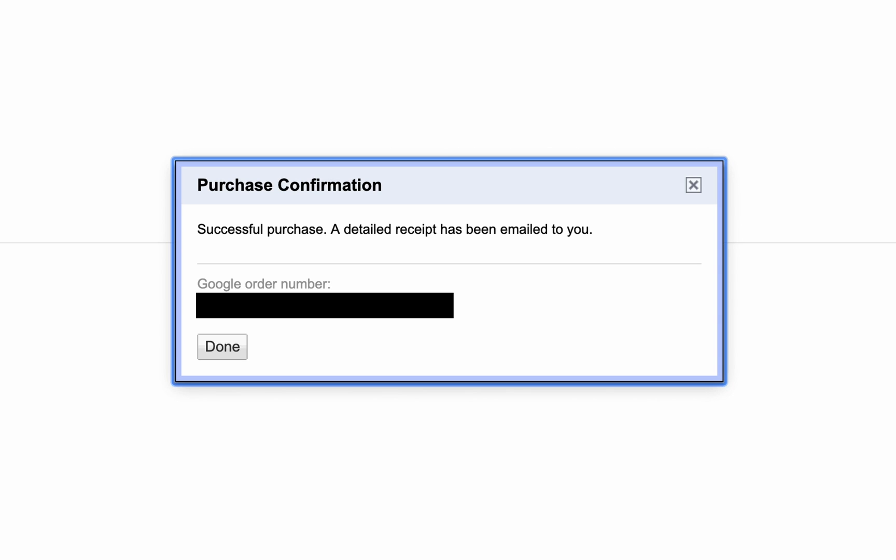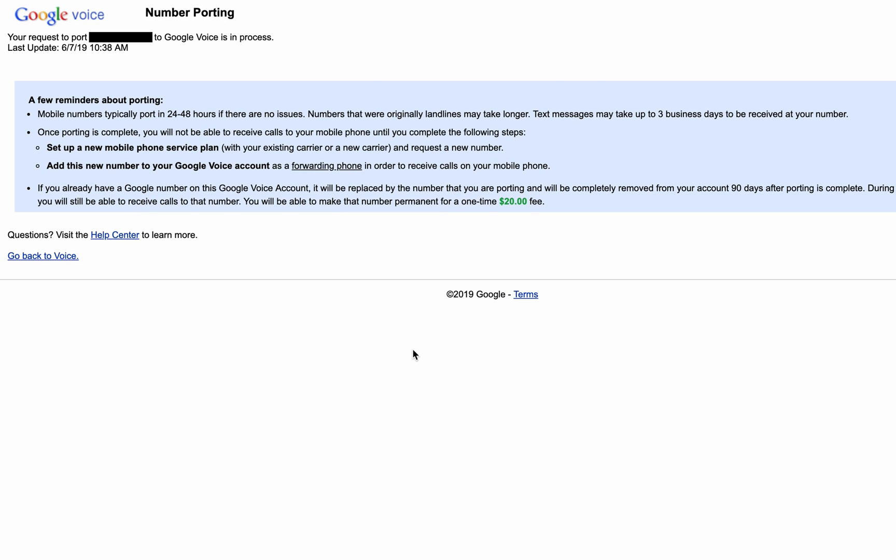For me, this whole process took exactly 24 hours — actually, it was 24 hours and one minute. I initiated the process on a Friday at 9:38 PM, and it was finished and complete on Saturday at 9:39 PM. So it was really quick.